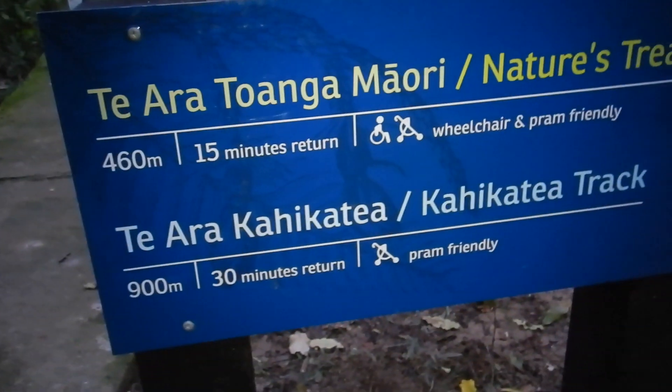There are two possible pathways depending on how much time you have. Enjoy the bush.